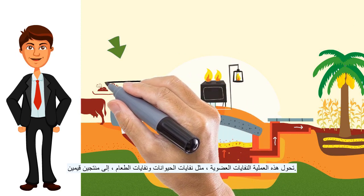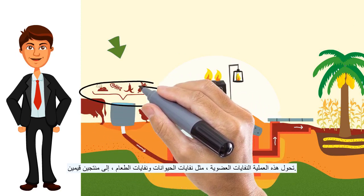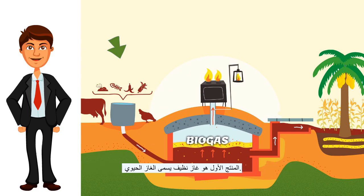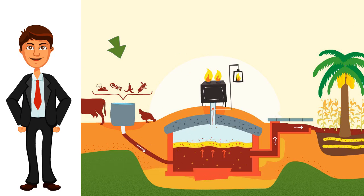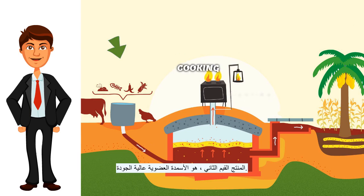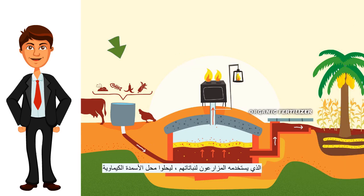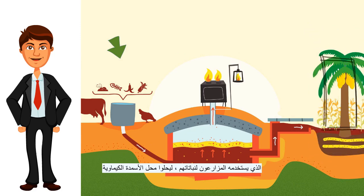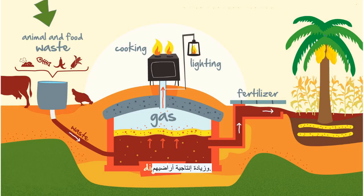This process turns organic waste, such as animal waste and food waste, into two valuable products. The first product is a clean gas called Biogas, which is used mainly in rural areas for many purposes such as lighting, heating, and cooking. The second valuable product is high quality organic fertilizer, which is used by farmers to replace chemical fertilizer and increase the productivity of their lands.